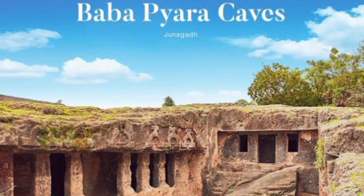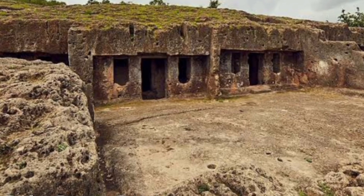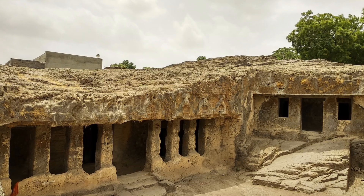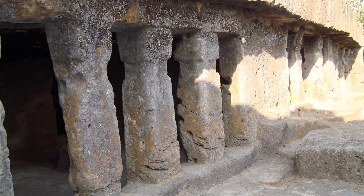6. Bawabiyara Caves — Bawabiyara caves are an example of ancient man-made caves, part of the Junagarh Buddhist cave group situated in the eastern part of Junagarh, Gujarat. The caves contain artworks of both Buddhism and Jainism and are arranged in three lines.